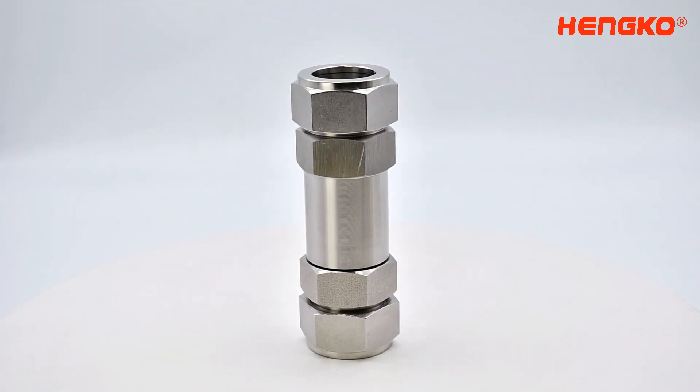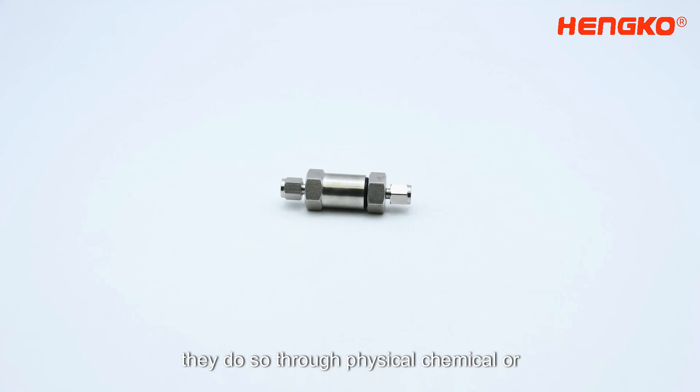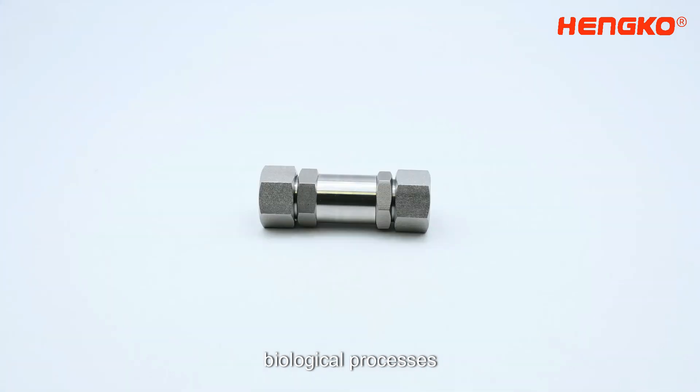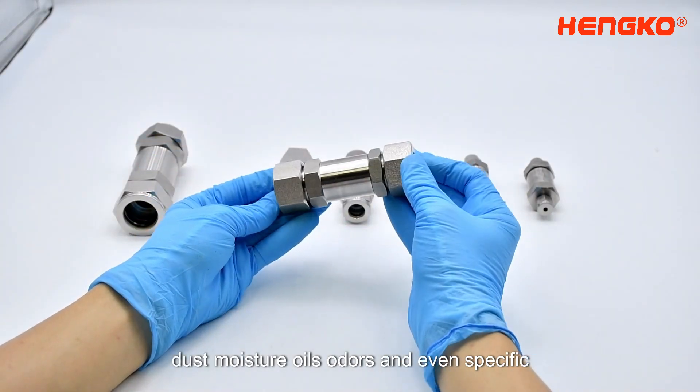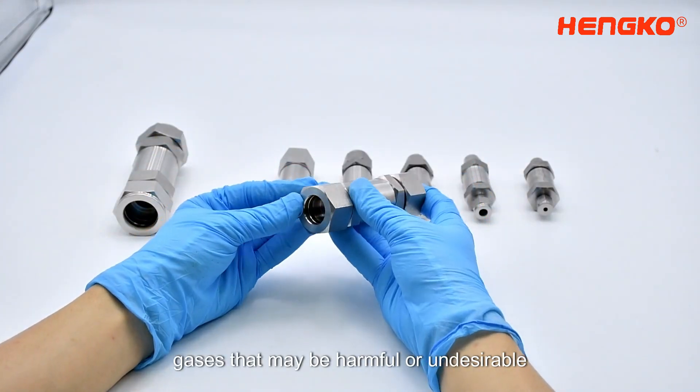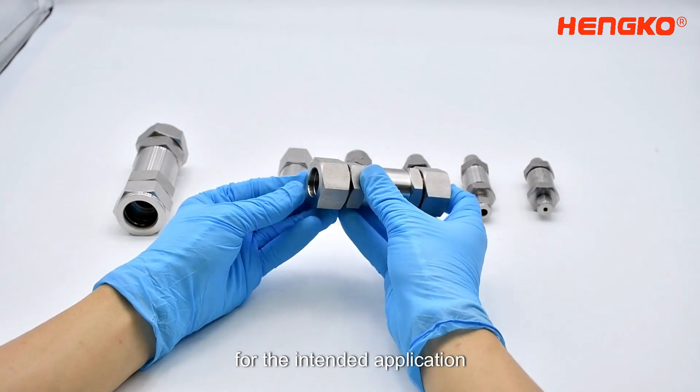They do so through physical, chemical, or biological processes. Depending on the type, they can eliminate dust, moisture, oils, odors, and even specific gases that may be harmful or undesirable for the intended application.